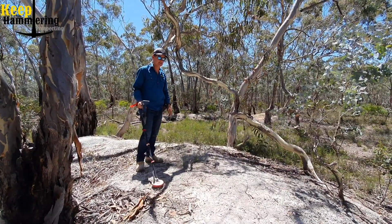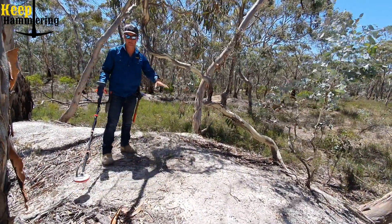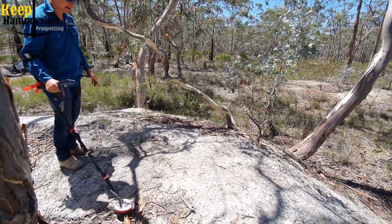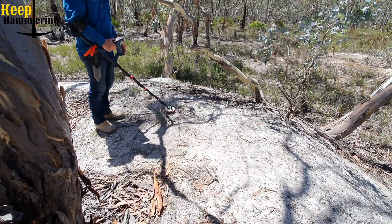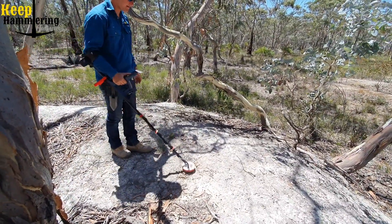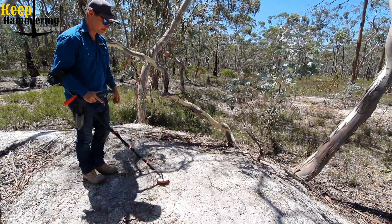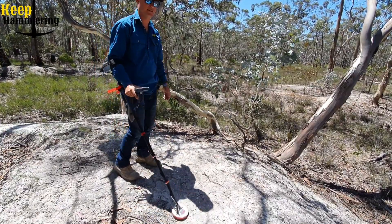G'day guys. This one's mainly focused on doing a refresher. Here at Keep Hammond we like to work square meter by square meter. So this flat section of pipe clay on the smaller peak I'm working here - always remember when you're swinging a coil, for the new guys especially, I'll start at this square meter and work that way. Always remember to overlap your coil - swing both ways and move up half a coil width and swing again. Or overlap by one swing each side. Never sporadically walk too fast because you've just missed a lot of ground area with your coil. Always overlap your swings, and that will increase your chances of finding a target.